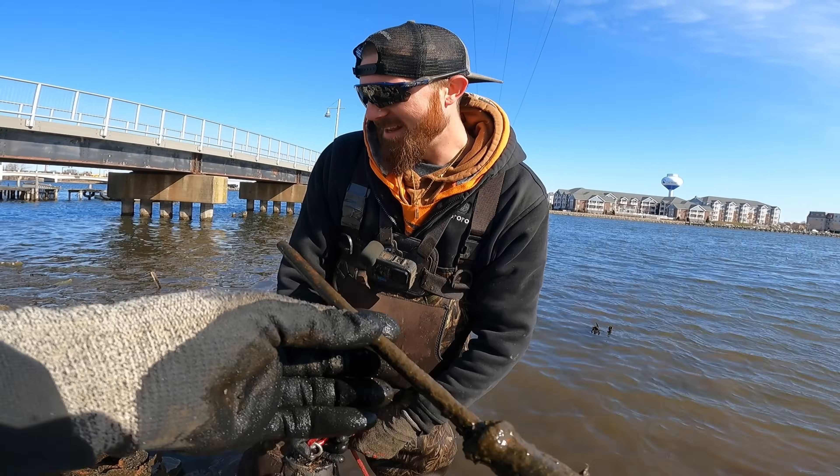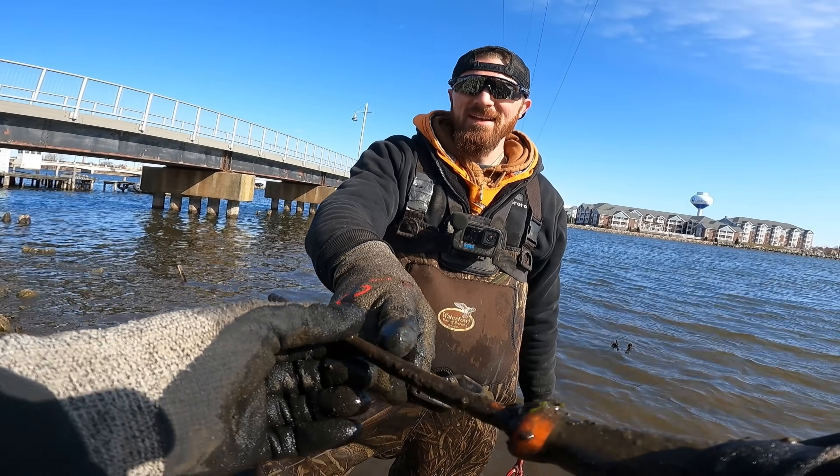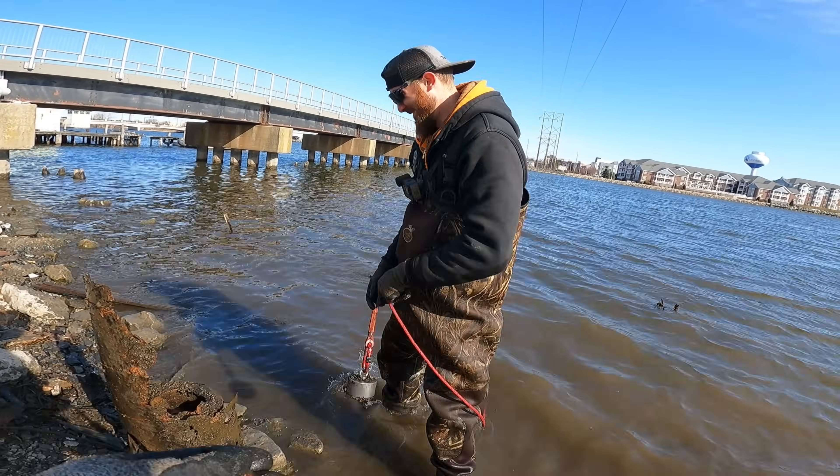Oh, look at this — you know what, this is probably the drain for the sink where they were cleaning fish and sharpening their knives. And then someone just started stabbing the heck out of it and threw it in the water!